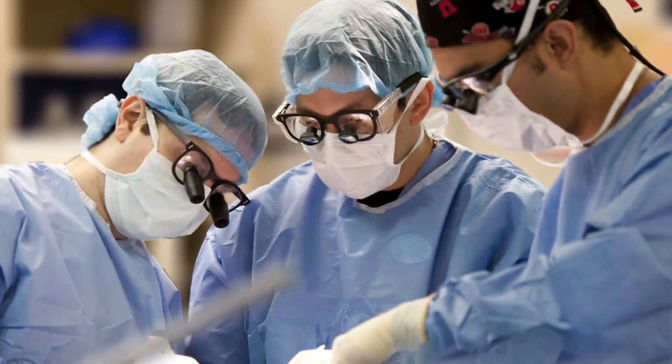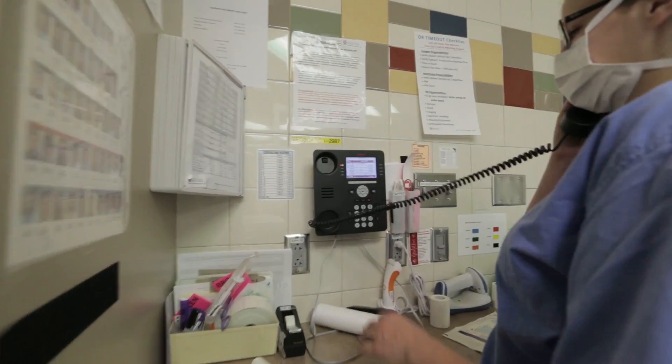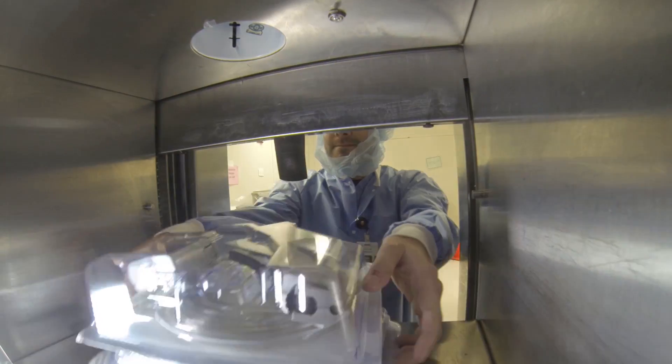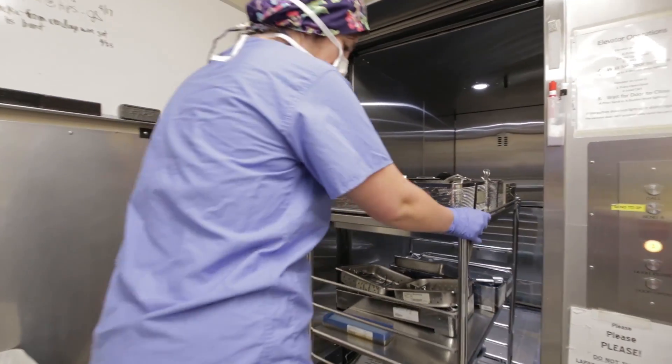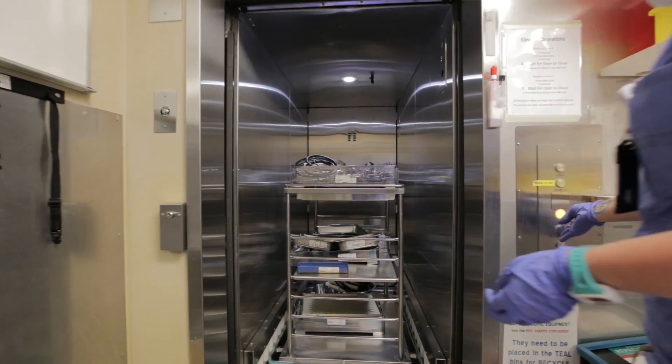On the day of surgery, everything's in place and ready to go. If an instrument is needed unexpectedly, the circulating nurse calls down to request the item and SP sends it up on the dumbwaiter. When the case is complete, the OR sends the instruments back down on the same case cart to be cleaned on the dirty elevator.